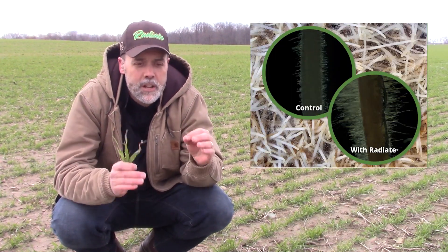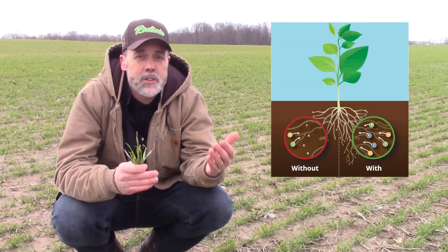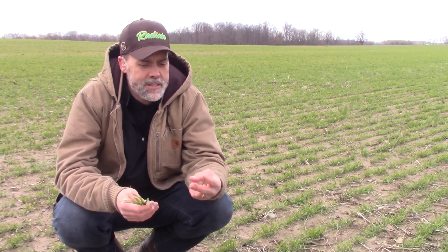Applying Radiate early season stimulates more root growth and, more importantly, more root hairs. Root hairs provide critical surface area to the root system, enabling young plants to more efficiently intercept moisture and nutrition. Increased levels of cytokinin help encourage productive shoot growth and can enhance the longevity of root hair viability. More roots, more root hairs, longer viability — seems like a good combination.